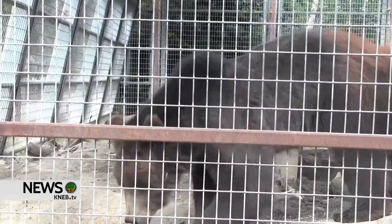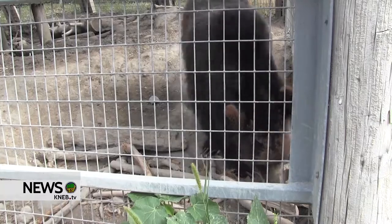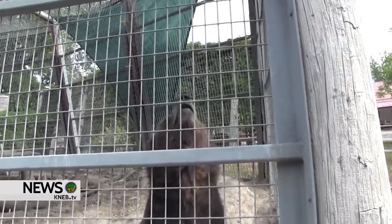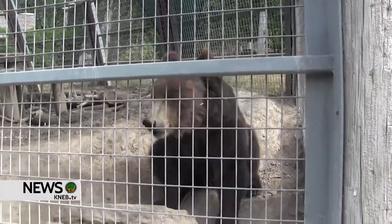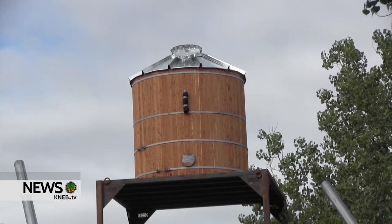He says they are still fundraising for this $600,000 project. We're asking the public to help donate any amounts they can to help with building this new, incredible habitat for the Bears and incredible attraction for our community.